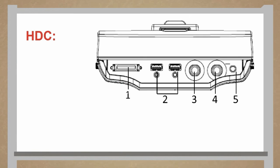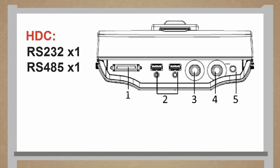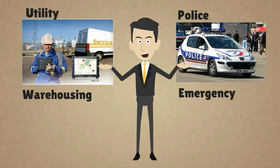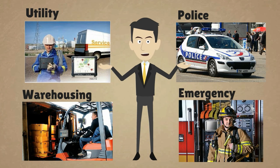And take a look at the HDC cable. It can add RS-232, RS-485, DI, DO2 each, line-in, and line-out expandability. So you can use these IO ports to fit whatever your applications require. It's really more than you'd expect, right?